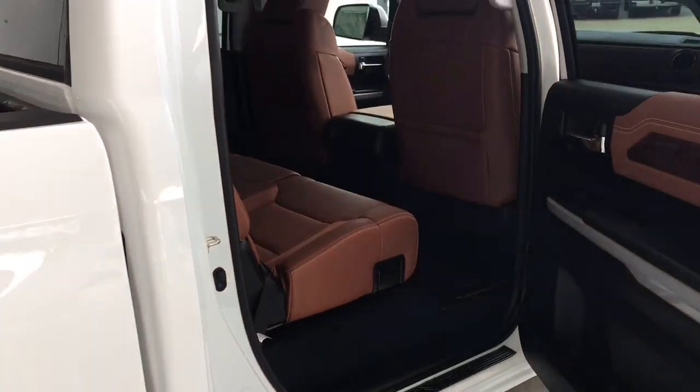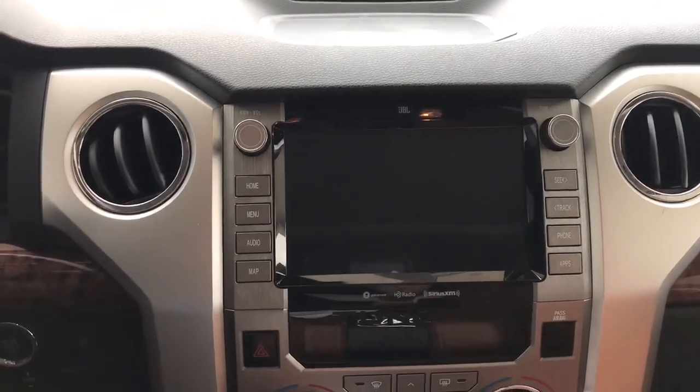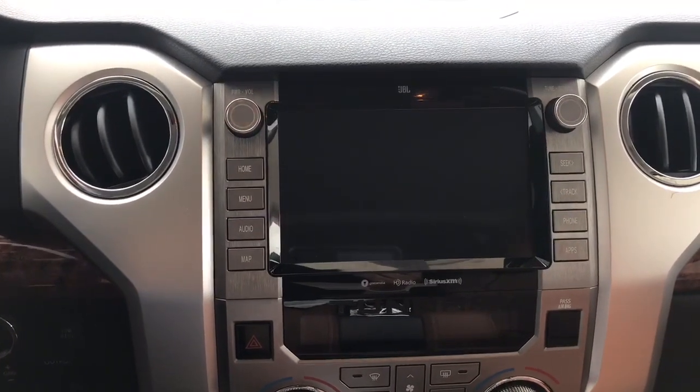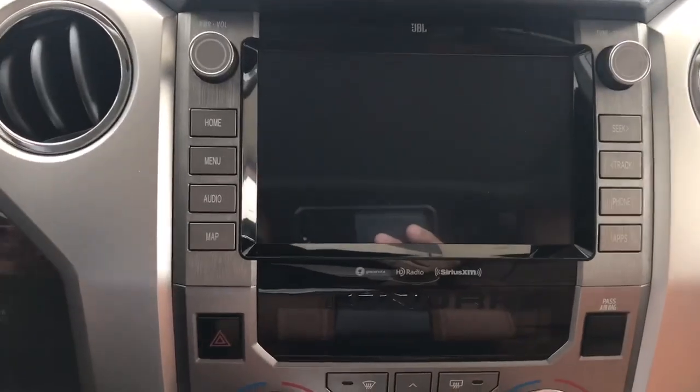I'll show you that push button start here in a little bit. Moving on to the inside — the biggest change for the 2020 Tundra is, like I said, the push button start, and also the bigger head unit — bigger screen. On the upper trim levels, you can see right here it's an eight-inch touchscreen.